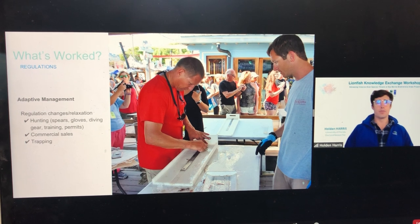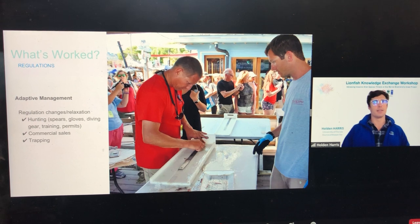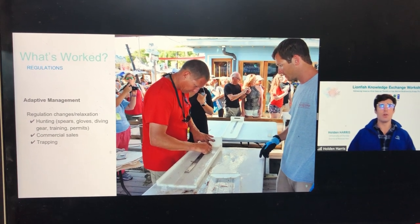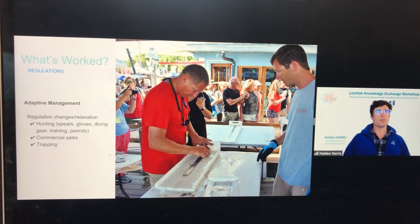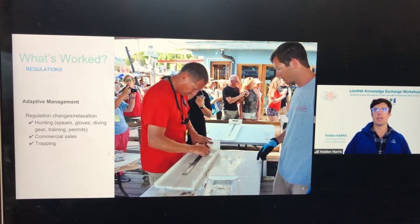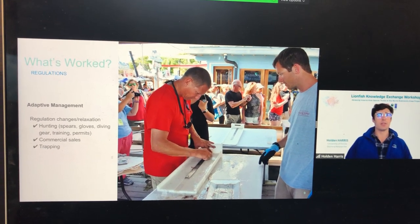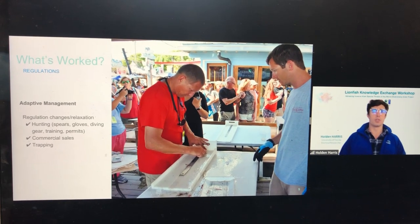In Florida, where fisheries are very highly regulated, lionfish has been purposely deregulated. Unlike all other saltwater species, people harvesting lionfish do not need a fishing license and there are no limits on the number that can be harvested. Restrictions on spearfishing using rebreathers have also been lifted, and regulations allow lionfish sales by fishermen to licensed wholesalers with only basic commercial licenses.